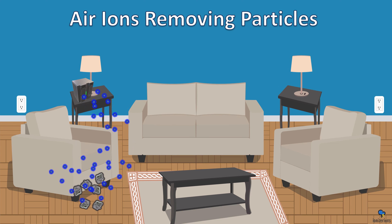Air ions deactivate viruses: when the ion attacks the surface of a virus, the cell membrane is damaged and therefore the virus is deactivated — while the virus particle is still in the air. As you can see from this chart, the more ions you have, the quicker and more efficient the ions are at deactivating virus particles. As the virus particle meets the ions, they deactivate the virus particle and they always win.